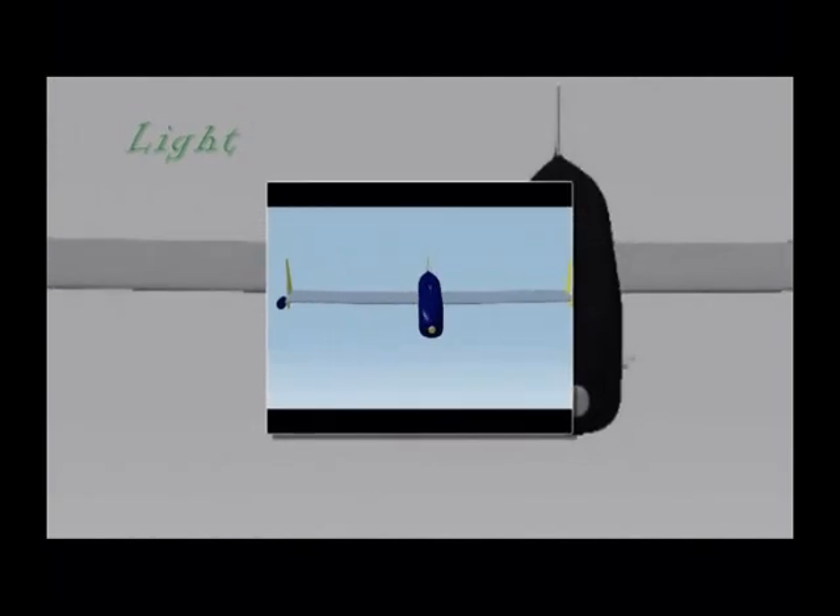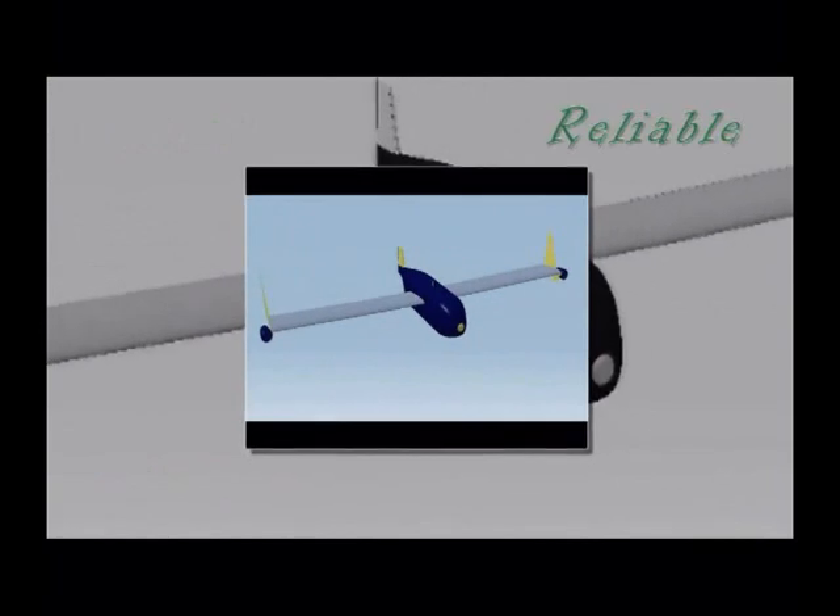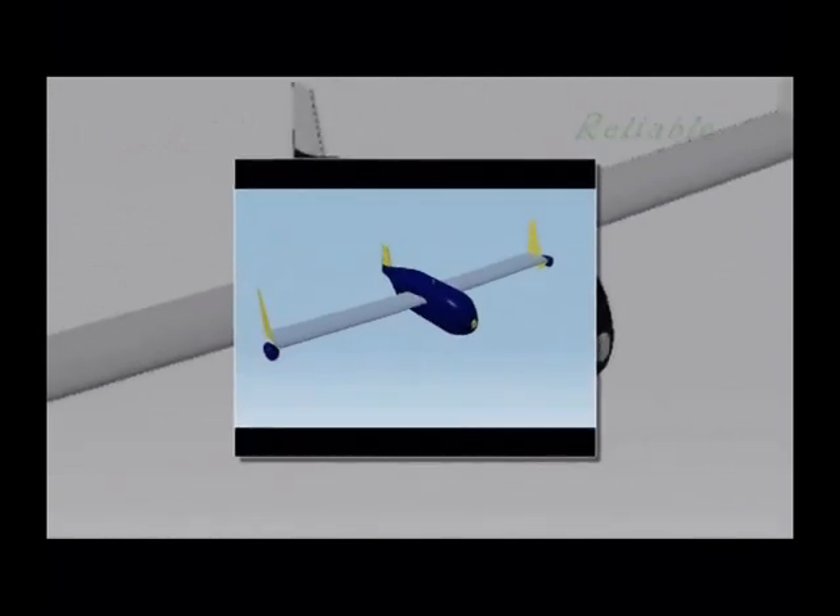Designed to be light, efficient, reliable, and greeny, it has achieved low production and operating costs, along with a great innovation.